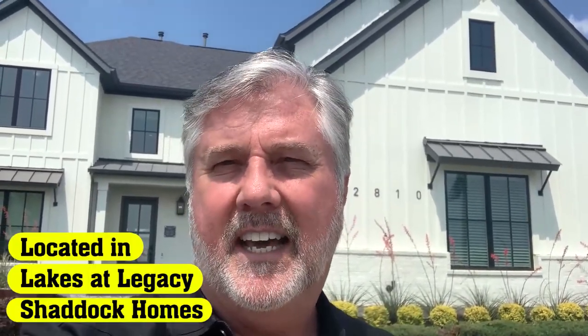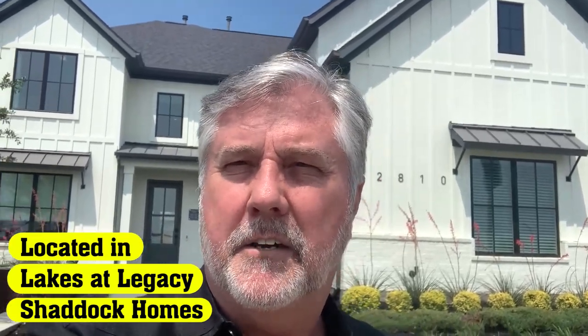I'm John Wendell with Keller Williams Realty in Frisco and today we are going to be looking at a beautiful model home by Shattuck Homes here in Lakes at Legacy. They've been building beautiful, quality, luxurious homes for over 50 years in the Metroplex. Today we're looking at this modern farmhouse that has five bedrooms, four baths, a little over 4,000 square feet. I think you're going to really absolutely love it.